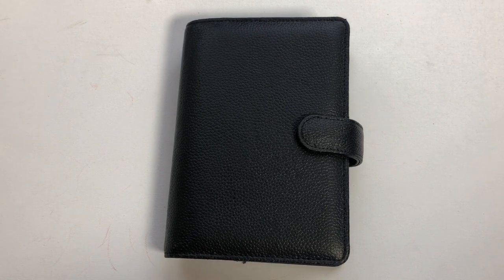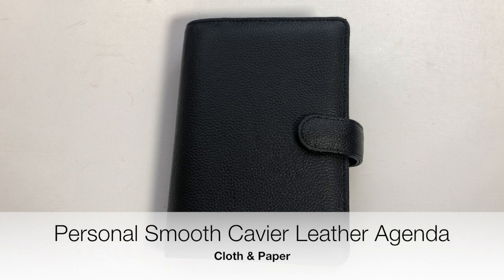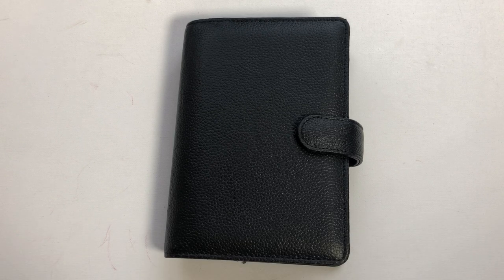Hey guys, welcome back to my channel. If you're new here, go ahead and hit subscribe and the bell for notifications for weekly videos on Tuesdays and Fridays. I'm Maddie and I talk all about planning, productivity, and systems. Today we're going to be talking about my personal black caviar leather agenda and I'm just going to walk you guys through the setup.